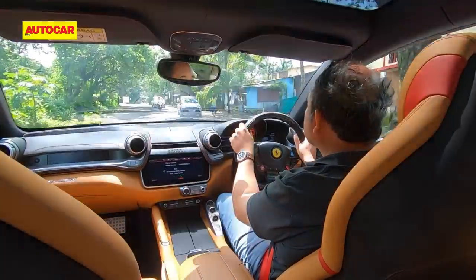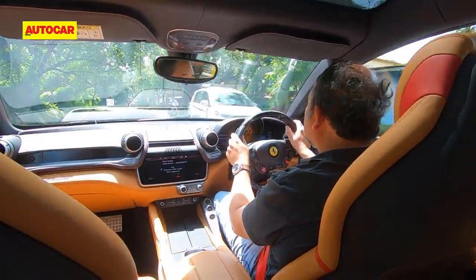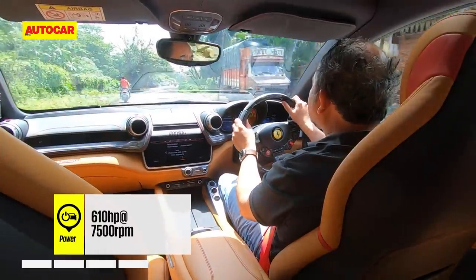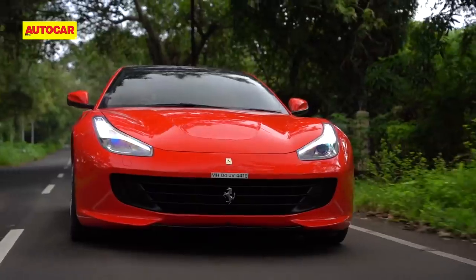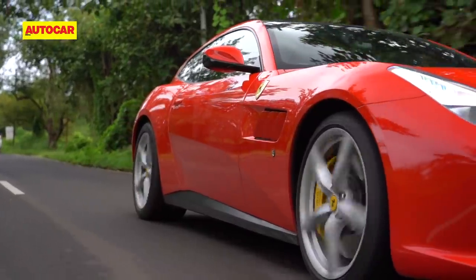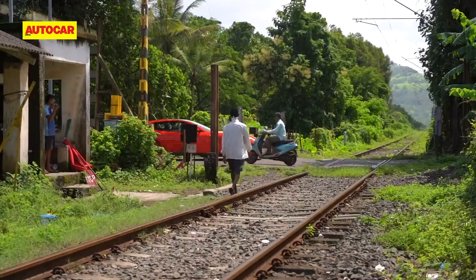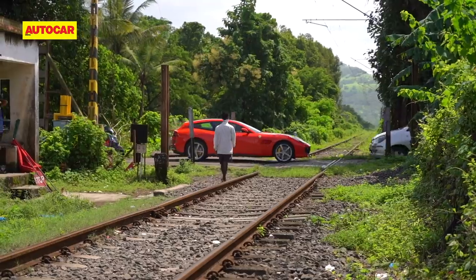The Lusso has been dead easy to drive all this time. Despite the engine being highly strung and capable of a seriously strong 610 horsepower, it's been a real pussycat at low speeds. You do need to take care, but the Lusso takes everything in its stride — speed breakers, markets, railway crossings — everything. And I only use the lift function once.